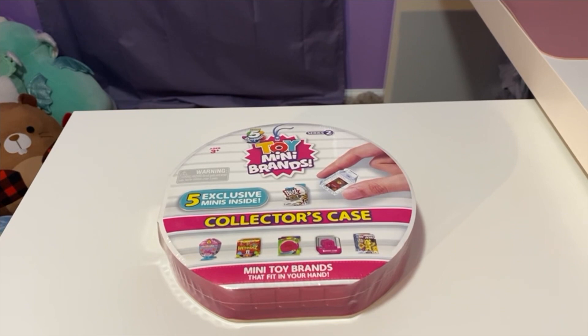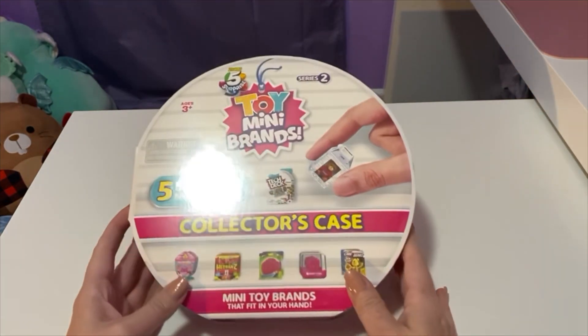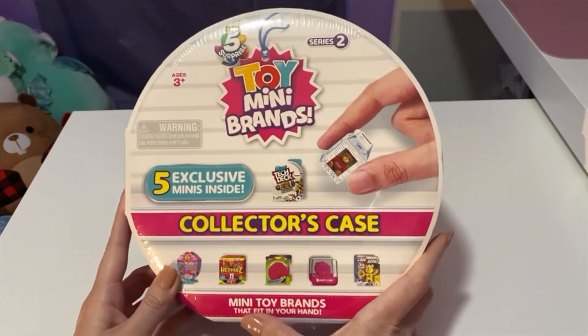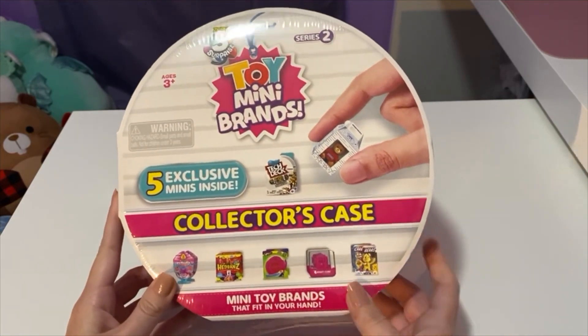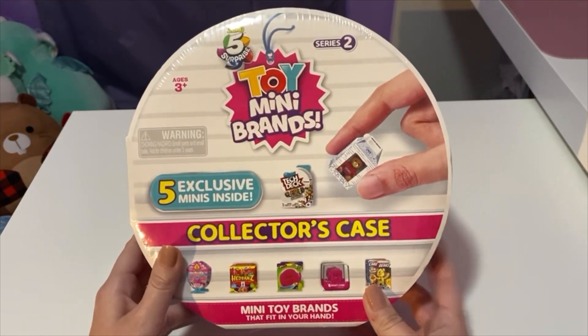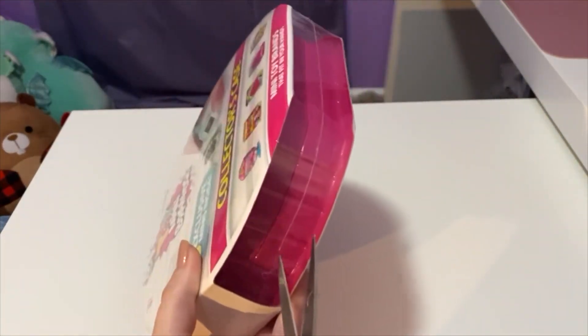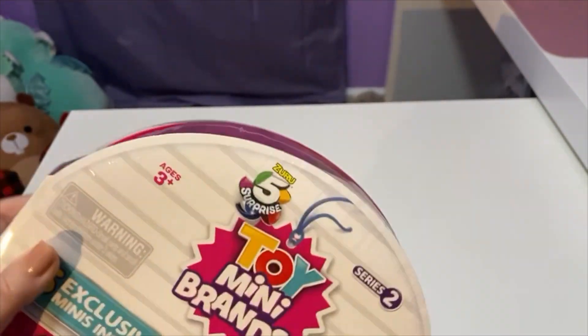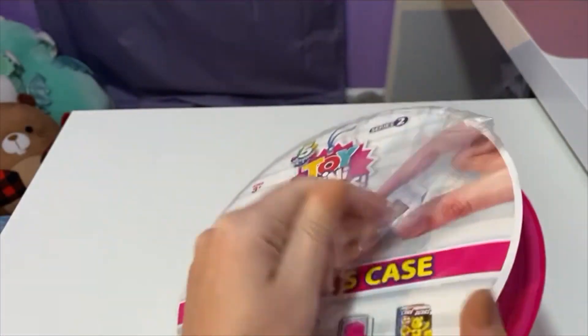Hey guys, if you're new welcome to the channel, if you're not new well welcome back! Today we have another mystery to unbox — this time we have the Toy Mini Brands collector's case. It has mini toy brands that fit in your hand, with five exclusive minis inside. I've seen a lot of people open these up and I just think they're really cute, so I wanted to go ahead and get some for myself and share with you guys what I get.